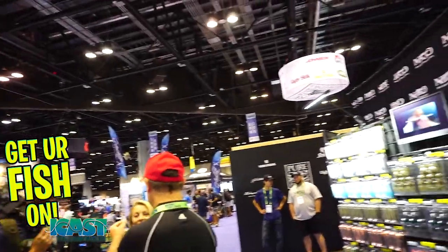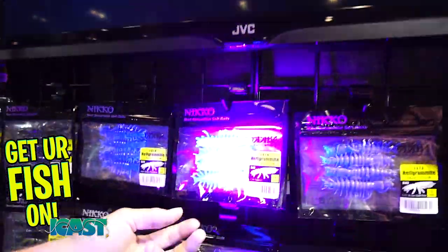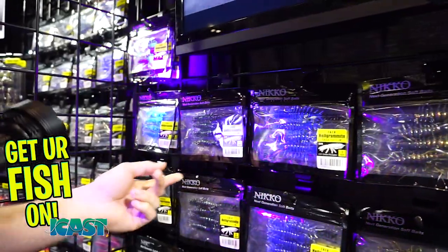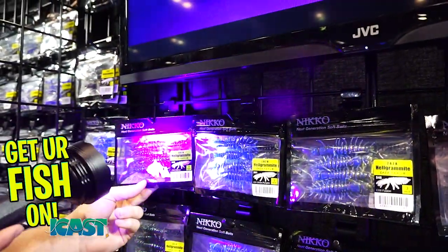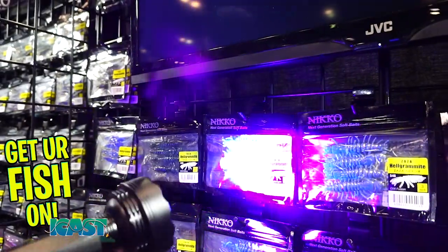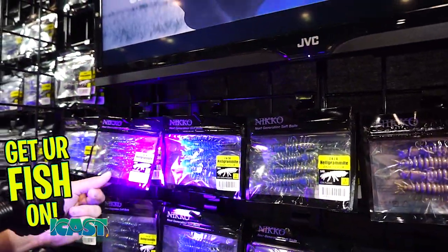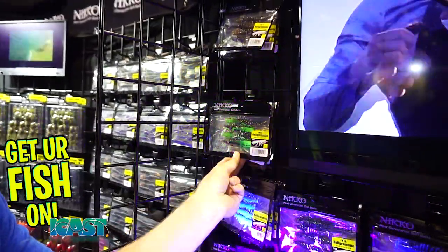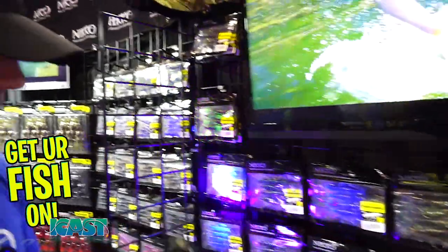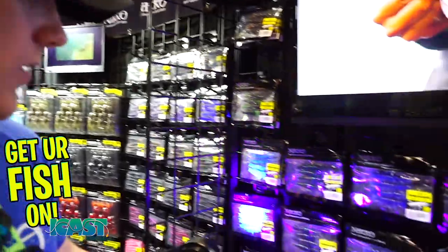Let me grab a lighter to show you some of the different properties of the baits. You can see the UV is power-coated on most of them. On this one right here, you can see those flakes — they glow. Nico is the first one in the U.S. to have glow flakes in their baits, which is just another cool add-on. And just taking a black light will show you what's UV and what's not.